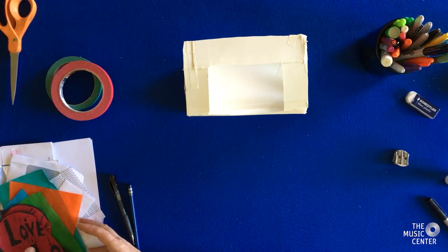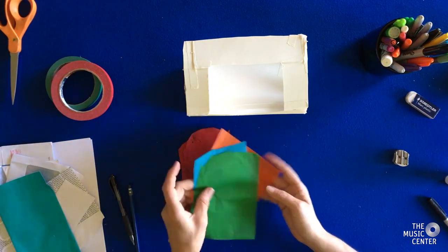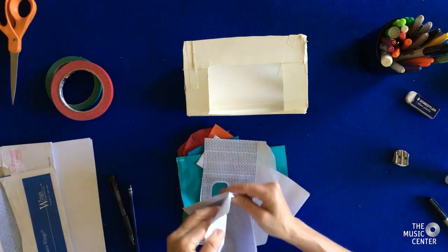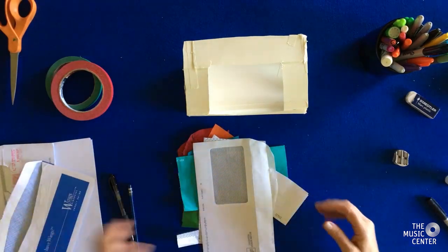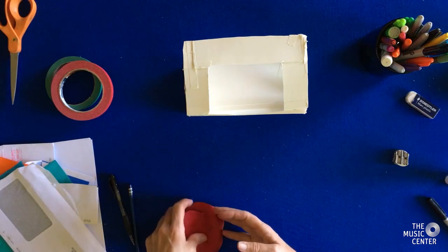Now it's time to decorate. Here are some pieces of paper I found: old wrapping paper, an envelope. I noticed the inside of business envelopes have a really interesting pattern. So let's see what we can create and how we can make this stage look beautiful.